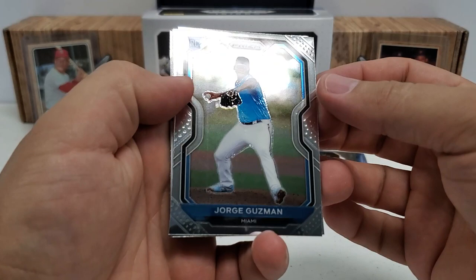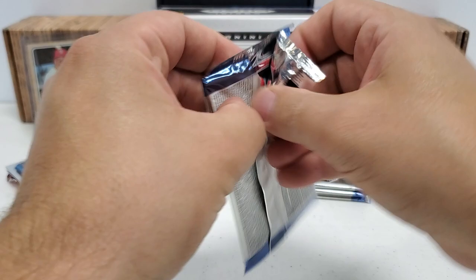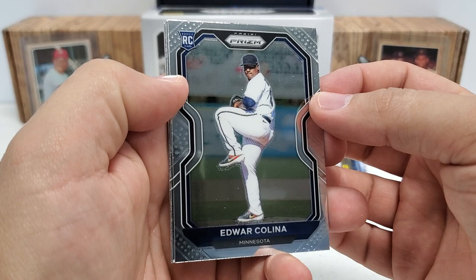If I see the auto coming up, I'll try to maybe save that for the end. Jorge Guzman rookie — and I think this is actually definitely our auto pack here. We've got a backwards card, so I'll set that down right there and come back to that. Hopefully it's a big name or a nice numbered card, at least.